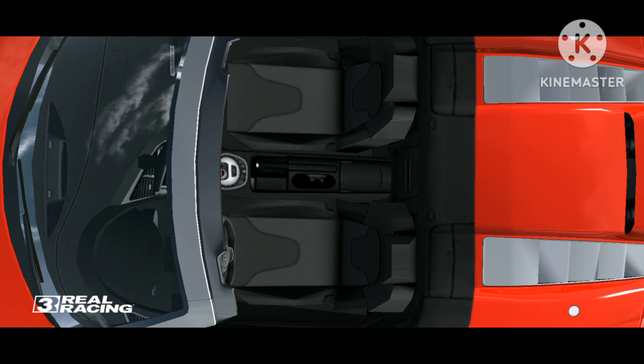It also has a multi-function steering wheel, cruise control, a foldable rear seat, a remote trunk opener, a low fuel warning light, cup holders front, a bottle holder, and keyless entry.